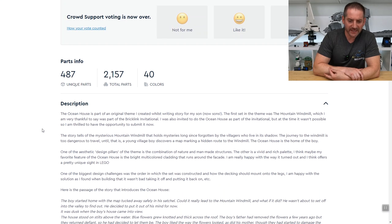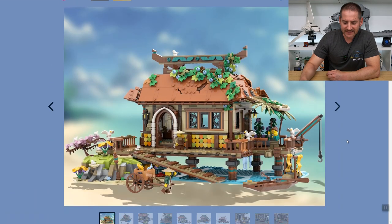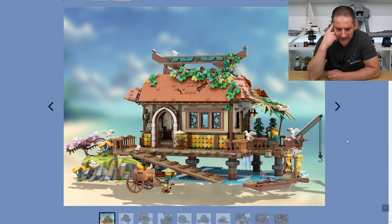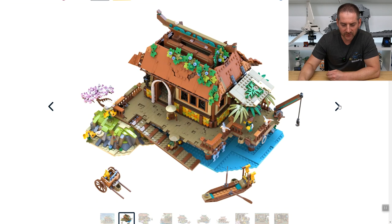It's 2,157 pieces, so these are pretty big sets so far. This one looks like a nice ocean house built on stilts. The roof is interesting here too — I'm wondering how it comes together and whether it's modular.